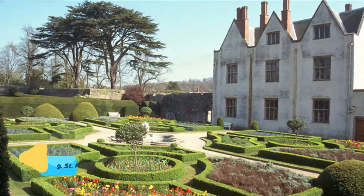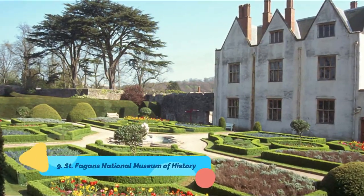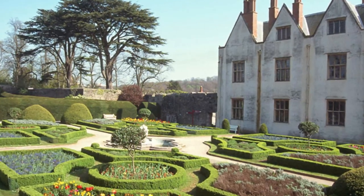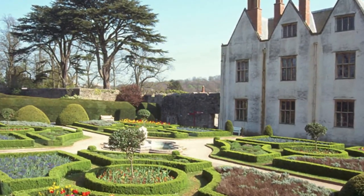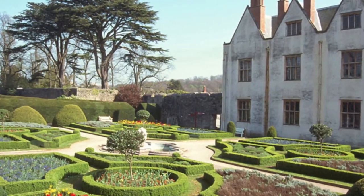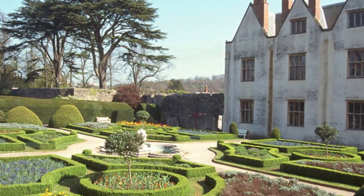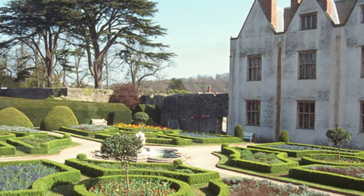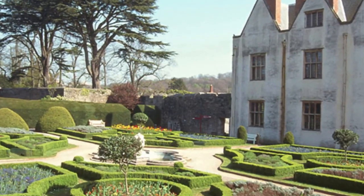Number 9: St Fagans National Museum of History. If your yearning for learning wasn't fully sated at the National Museum of Wales, make the short journey west of the city centre to St Fagans National Museum of History. This fascinating open-air attraction is very much a living museum, with costumed characters demonstrating the kind of traditional skills and crafts that helped shape the country.